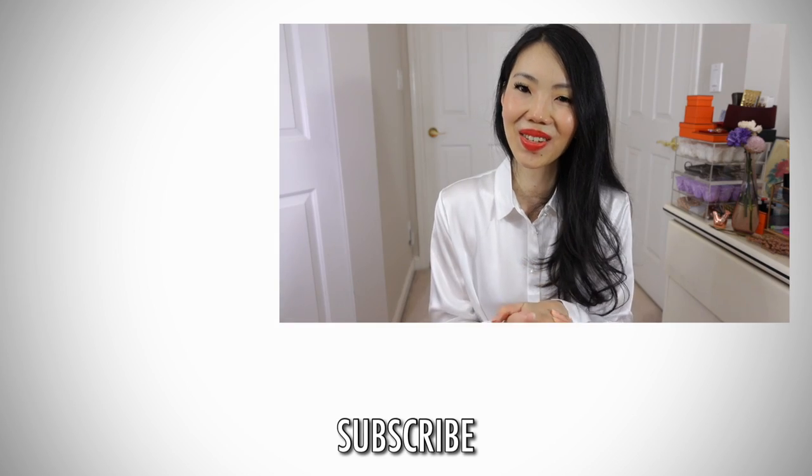Thank you so much for watching. If you're brand new to my channel and enjoyed this content, please give it a like, subscribe, turn on notifications, and I'll talk to you guys again very soon. Bye!